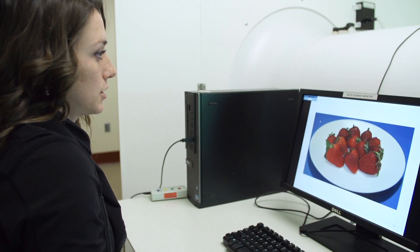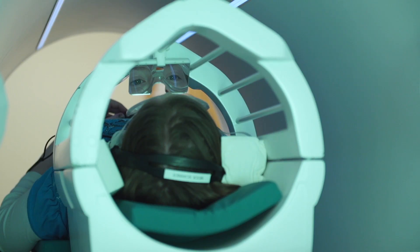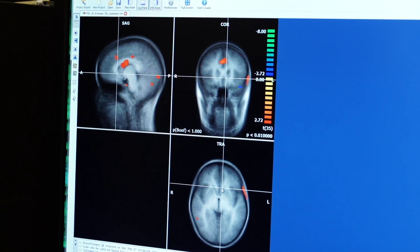Here come the next set of images. There was actually reduced activation to higher energy dense foods. This might suggest that children find healthier foods like fruits and vegetables more rewarding, because they tend to be more satiating or tend to provide more fullness for children.